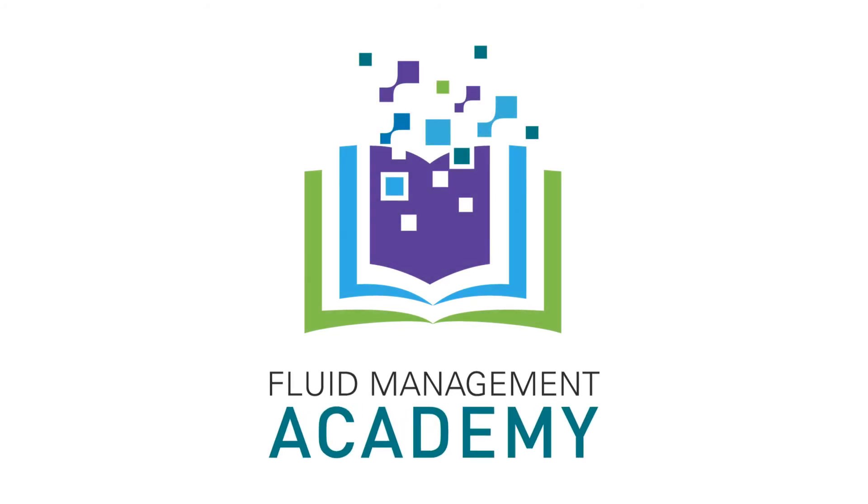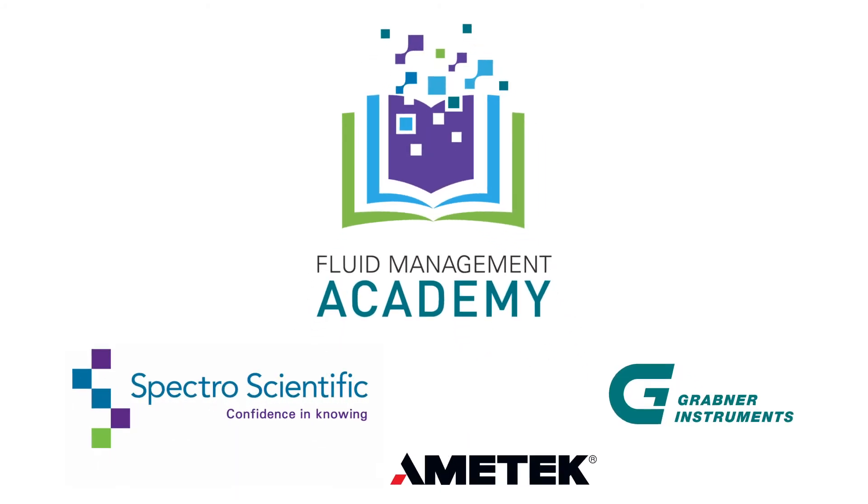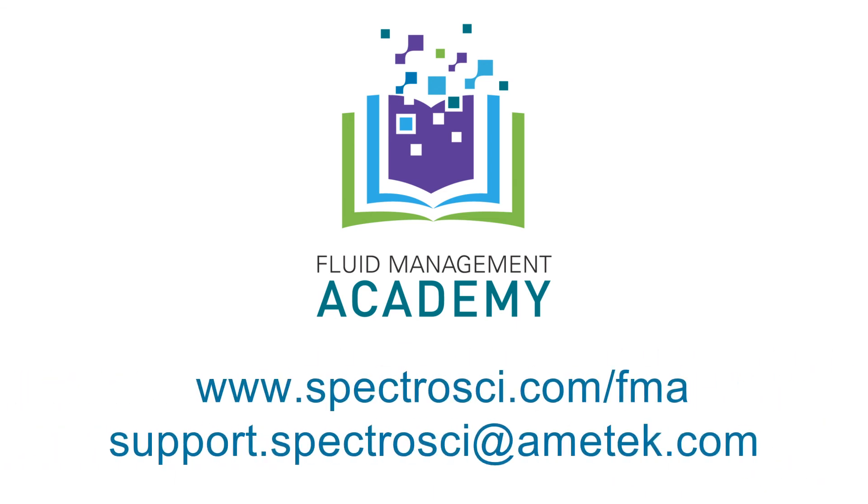The Fluid Management Academy — practical product knowledge at your fingertips from Spectro Scientific and Grabner Instruments. Learn more at SpectroSci.com/FMA, or email support.SpectroSci at Amatec.com.